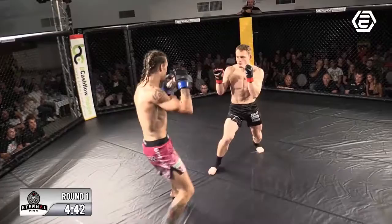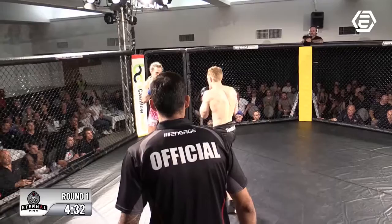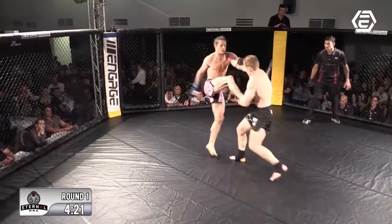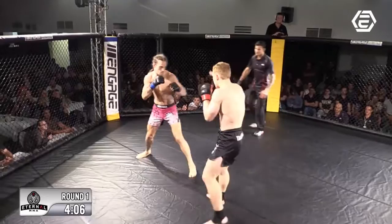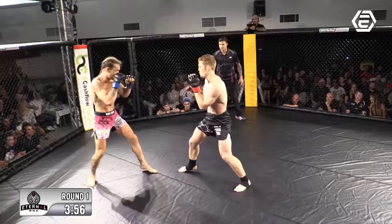Straight right from Luke to start out. Jack feeling it out. Big body kick, nice body kick. Inside leg kick from Luke, just feeling each other out right now. Nice left hand from Jack there, good combination. Big elbow from Jack — elbows are allowed, it is a pro fight. Luke sort of looked to engage the clinch there but thought better of it. Head kick from Jack. Welt on the right side of Jack's body from one of those Luke Howard body kicks. It looks like Luke's got one right above that tattoo as well.